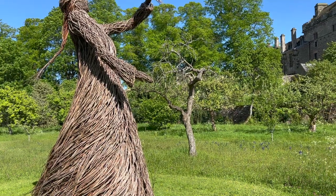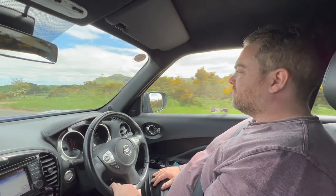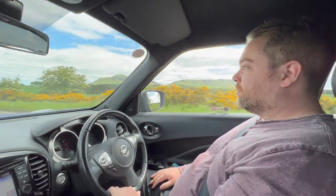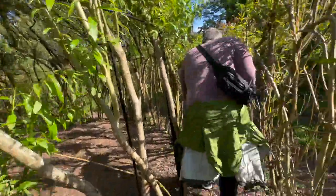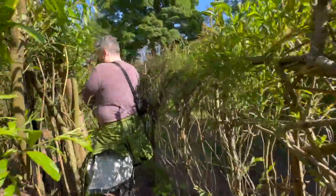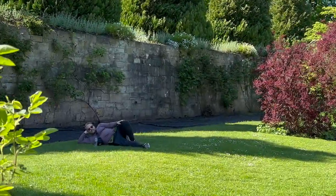We visited here right in the middle of our eight-day road trip through Scotland, and it was the perfect vacation within our vacation. Grant and I like to see and do as much as we can when we travel, which is great because we get to experience so many new things. But it can also be tiring to go at that pace for a whole trip. So over the years, we've found that it's useful to build in some time to slow down and relax during our travels. And Falkland was the perfect place to do that.